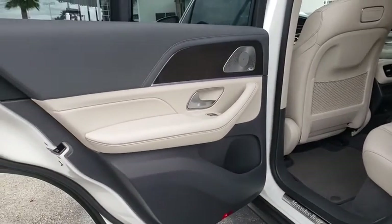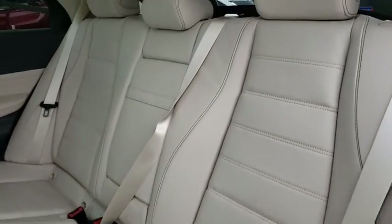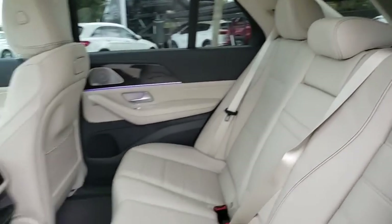Stability control, Bluetooth, leather-wrapped steering wheel, power steering, adjustable steering wheel, cruise control, aluminum wheels, keyless start, and four-wheel disc brakes.